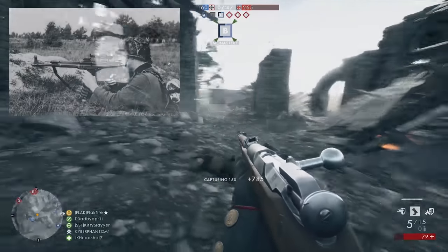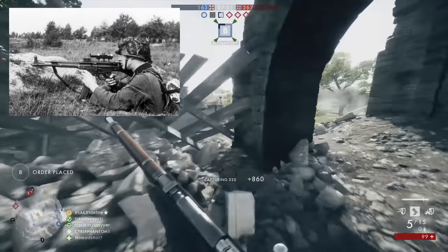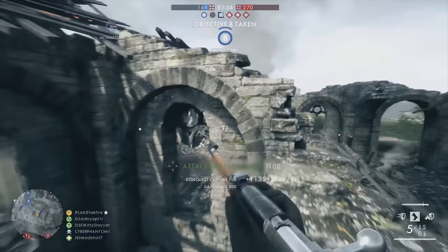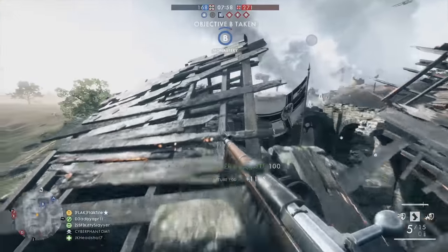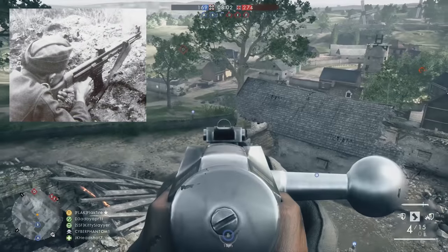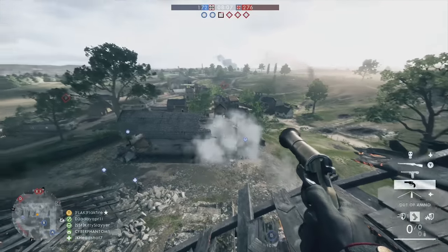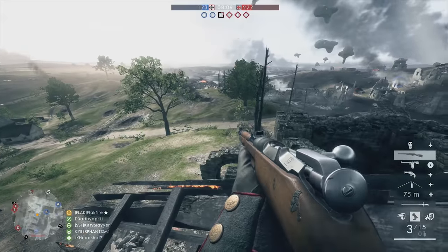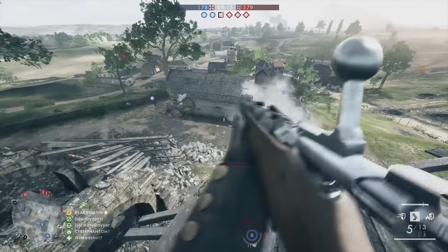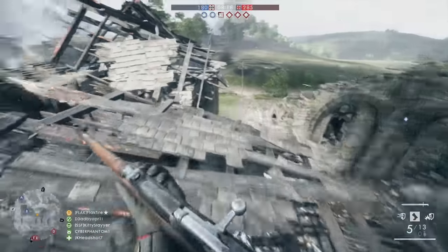The Sturmgewehr 44 was also on this mockup and can be seen in the Battlefield V reveal trailer. It fired from a 30-round magazine at a rate of around 500 rounds per minute. Battlefield V will also feature the MKB-42, which was misidentified as a Sturmgewehr 44 in a previous trailer analysis. This weapon is very similar to the StG44 and identical in magazine size and rate of fire, so it will be interesting to see how DICE distinguishes the two in gameplay.